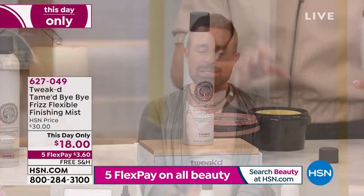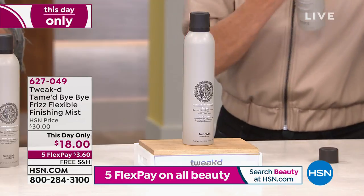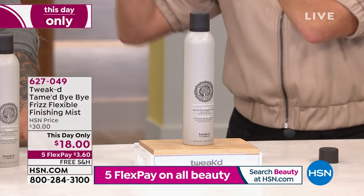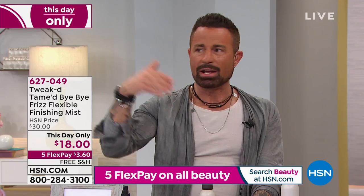Now, the Frizz Flexible Finishing Mist from Tweaked — we can't keep this in stock at $30. But today, as part of our special visit, the full eight-ounce size is just $18 — it's never been $18 before. Free shipping on all beauty, five flex payments. Aerosols are so expensive to make, and this is clean beauty. There is no water in this can. Drugstore and salon hairsprays all have water — and it's actually the water combined with alcohol that dries out your hair and causes breakage, not just the alcohol.